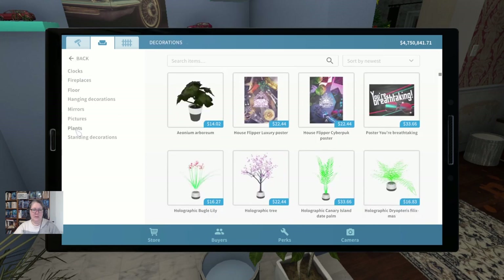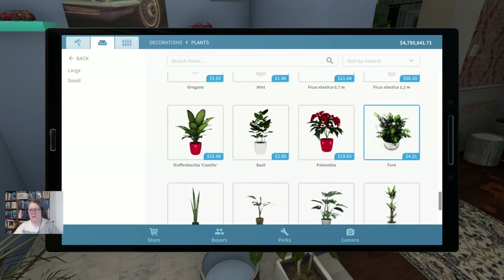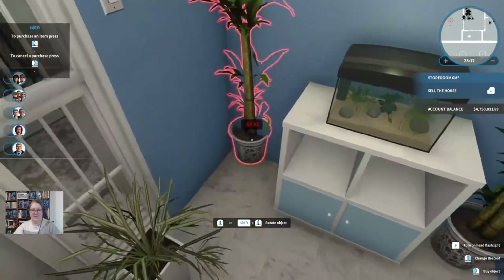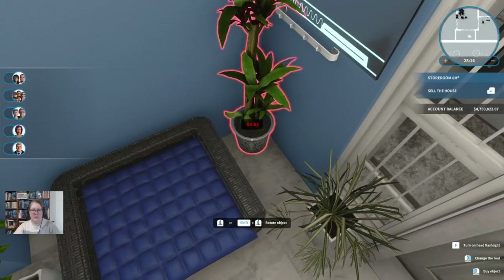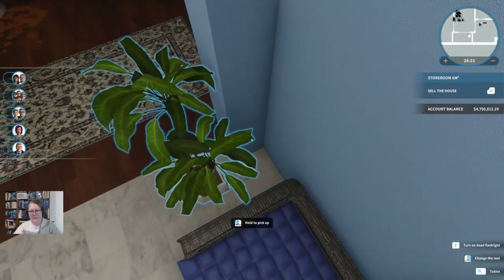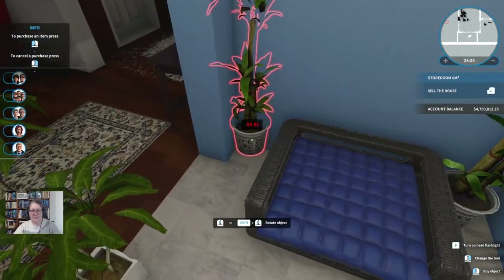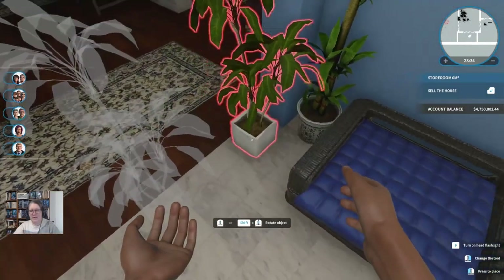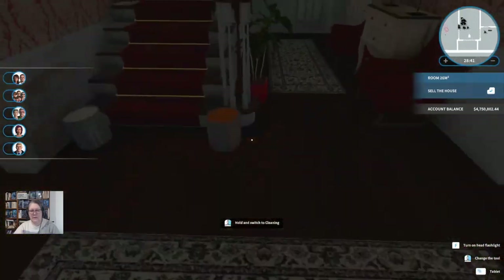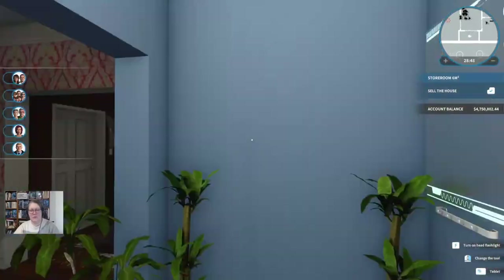It is going to have to be the Jukka because I can't get any other plant to cooperate with me in those corners. And having said that, watch the Jukka not cooperate — that'd be funny for you, but not for me. Let's go with the tall, straight, and oh-so-cooperative Jukka. We'll stick one over here and one in here. I'm going to have to move Mr. Uncooperative. That's as close as I can get them. So we now have Plant City in here.